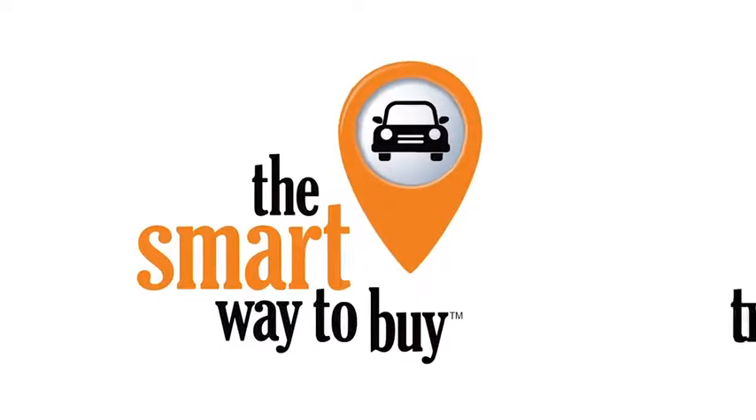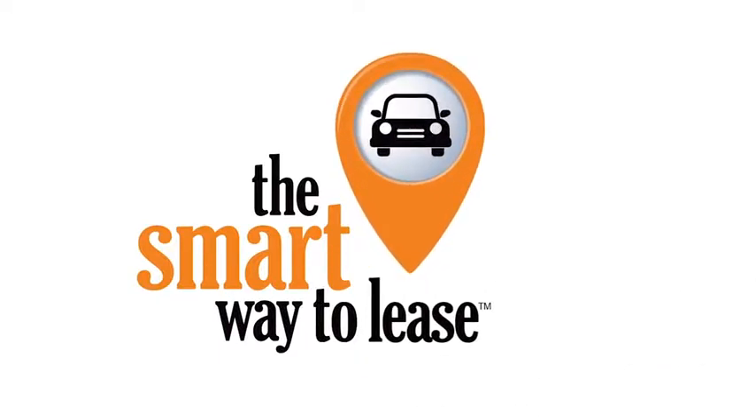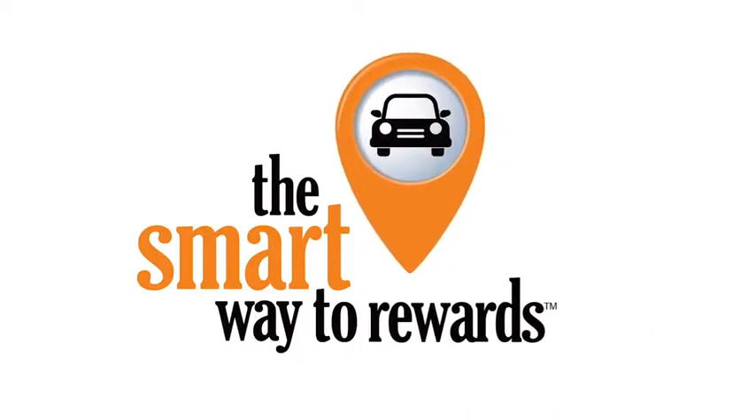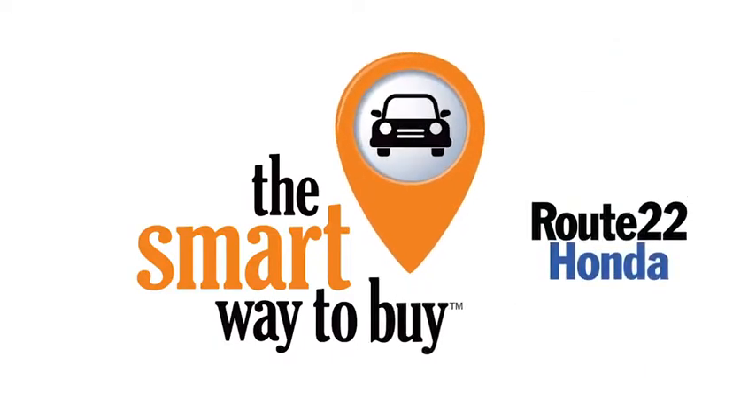A buddy on my Facebook page bought a car that was flooded in Katrina and had no idea. I've already told him that purchasing a certified vehicle here is the way to go. There it is. We want to show you.